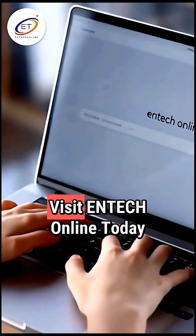Want to learn more about physics? Visit InTechOnline today. Subscribe to our channel and follow us on social media.